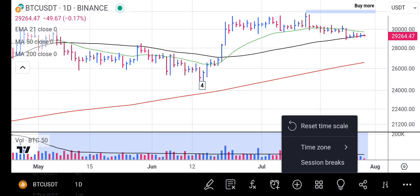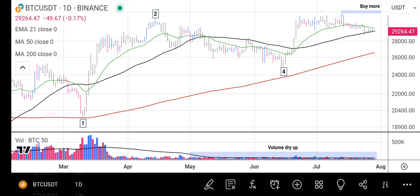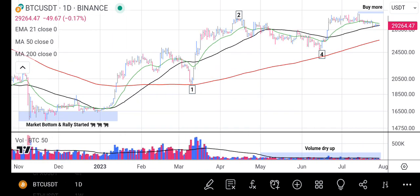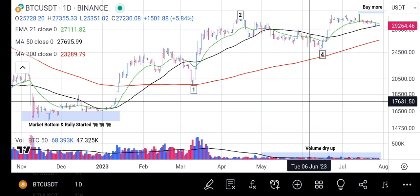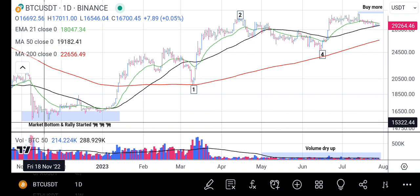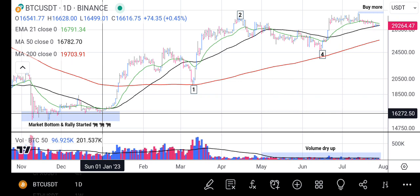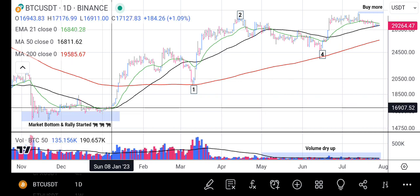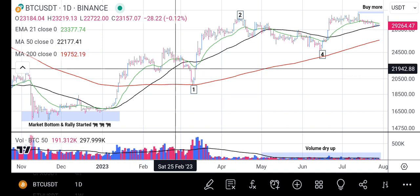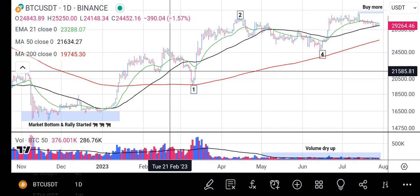Let me zoom out a bit so you can see what's happening in the big picture, which will let us know where we'll be heading in this rally. Looking at the chart from the left-hand side, you will see that the market bottomed and a rally started. Ever since the rally started towards the beginning of the year, Bitcoin has been going upward steadily. The rally has not been very obvious or erratic, but to professional traders following the trend analysis, you will have seen that the rally is picking up gradually.